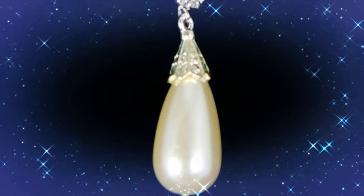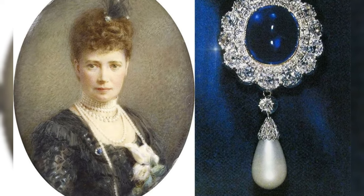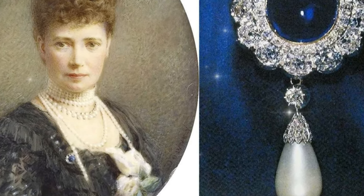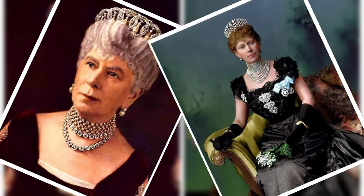In 1929, Maria Fyodorovna's daughter, Princess Xenia, was forced to sell off most of her mother's jewelry. Thus the brooch, along with other jewelry, ended up in the collection of the English Queen Mary of Teck.